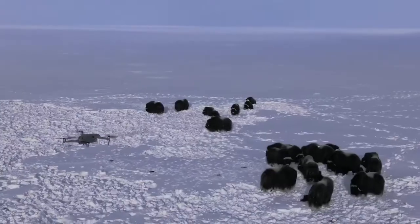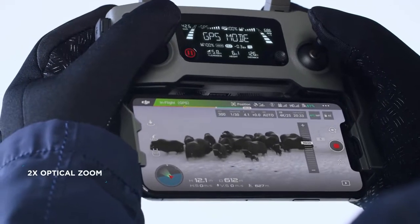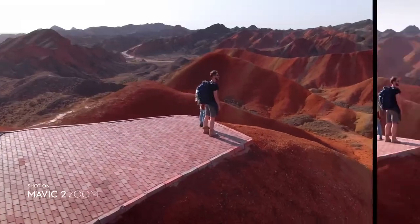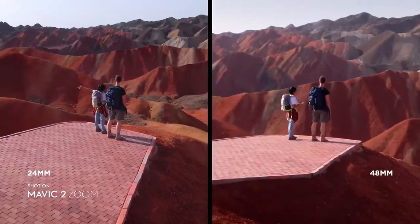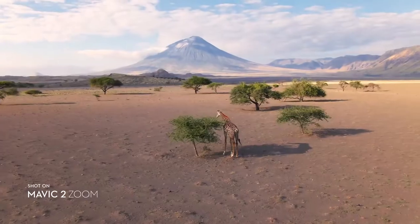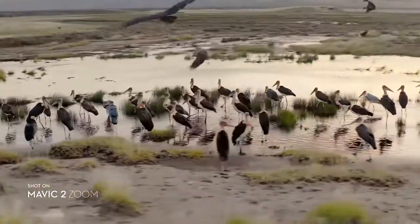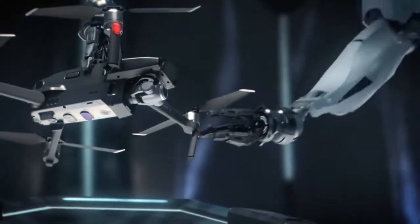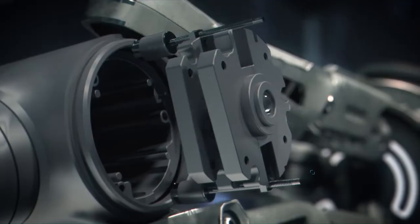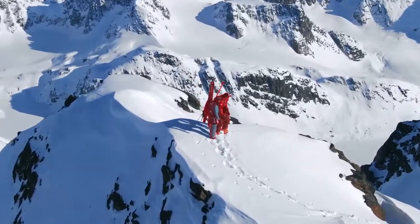Mavic 2 Zoom is all about dynamic perspective. With a 2x optical zoom lens, it offers greater safety, efficiency, and more creative opportunities. The 48mm focal length compresses your perspective, enhancing the parallax effect for a classic cinematic look. You're able to punch in quickly for a tighter shot, even from 100 meters away, keeping a safe distance from your subject. Mavic 2's zoom lens is powerful, constantly adjusting to your commands for seamless zoom control and autofocus tracking. This keeps your subject clear while you focus on framing.